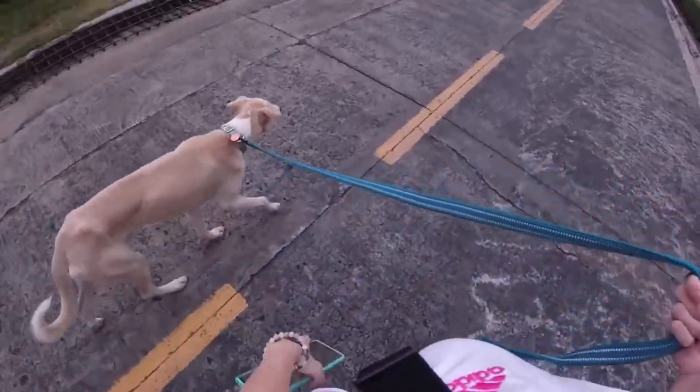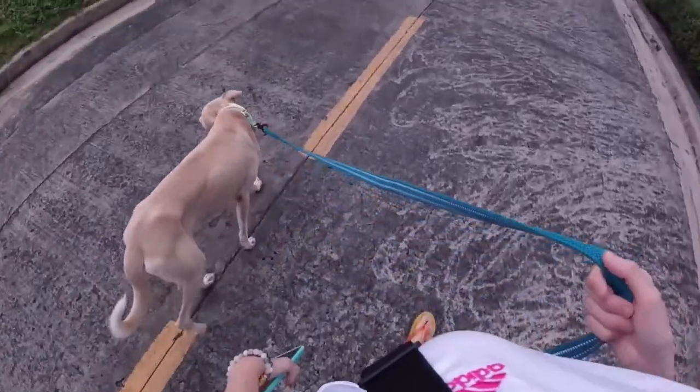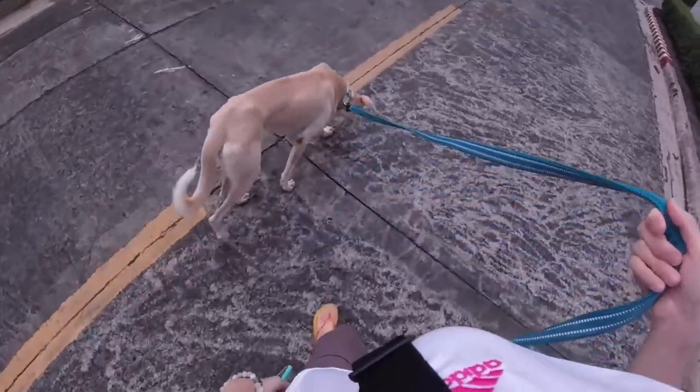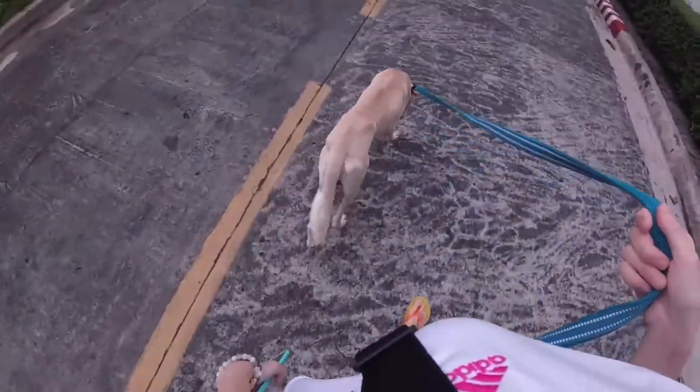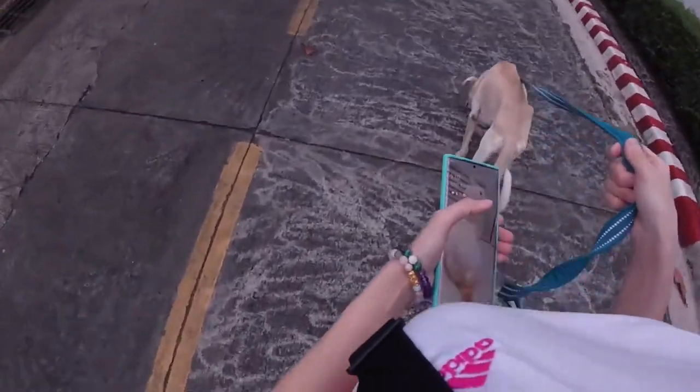After that, he normally takes some walks again. We normally take him out for about three to four times a day. He likes going out on walks. So we normally go out with him on a leash and let him just sniff around and explore his new home.